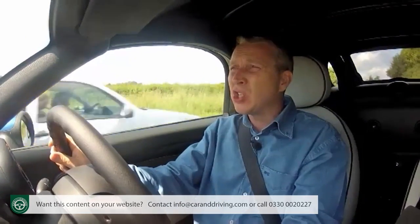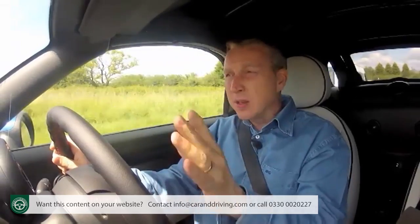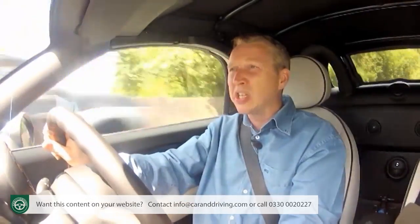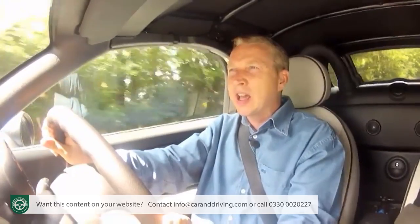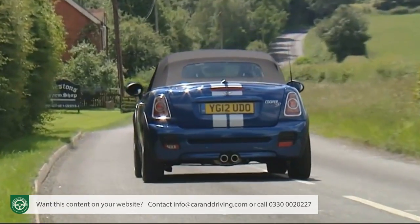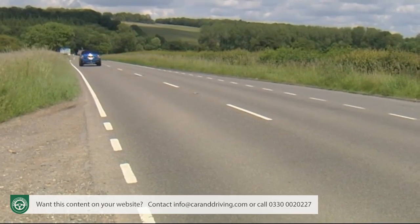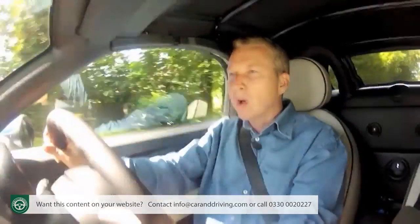Insurance ought to be affordable at Group 19 on the 1-to-50 scale for the entry-level Cooper model, but bear in mind that beyond the Cooper the groupings take quite a hike — Group 32 for the Cooper S and Group 37 for the top-of-the-range JCW John Cooper Works model. Servicing costs are an area in which MINI excels: the TLC Mini servicing pack is available for 5 years or 50,000 miles at around £250. Personally, I'd pay an extra £25 to get the same pack in Excel form, covering eight years and 80,000 miles — and that should help with resale values, which independent experts estimate after three years will be around 14% better than you get from a rival Mazda MX-5.